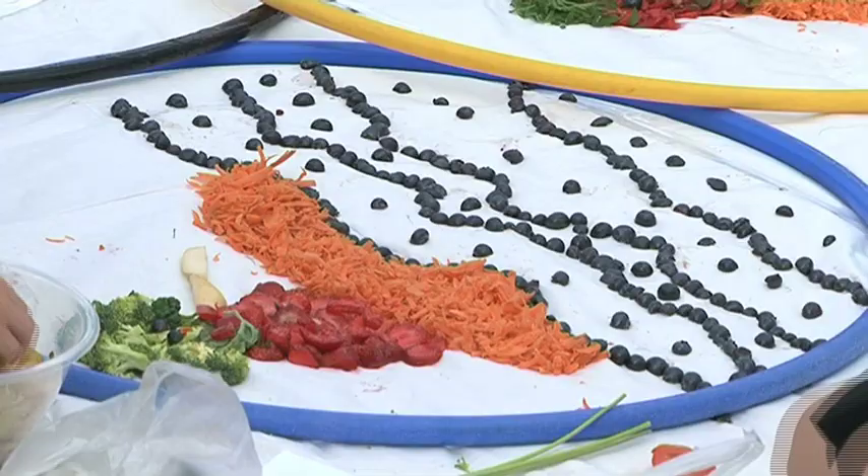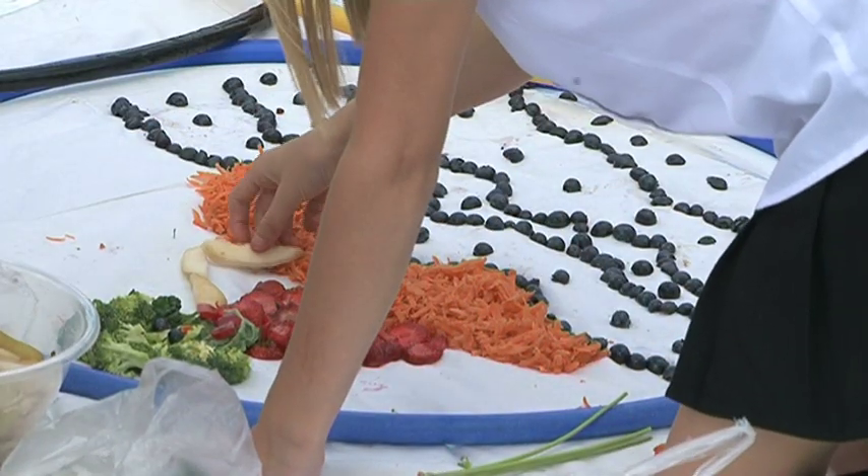Chopping them up, making pictures, grating, slicing, creating. We've had 3D models, we've had flat models — we've had everything you can possibly imagine of every sport you can possibly imagine, and every building in London too.